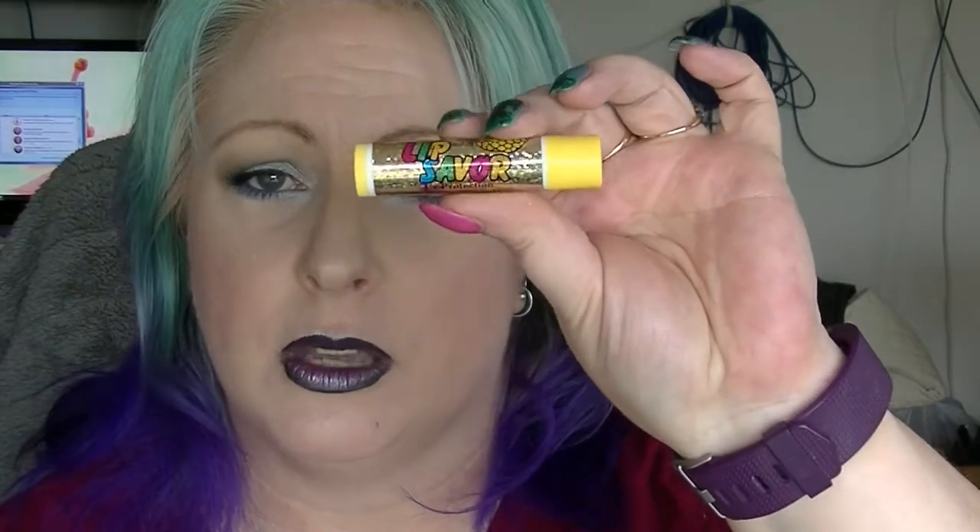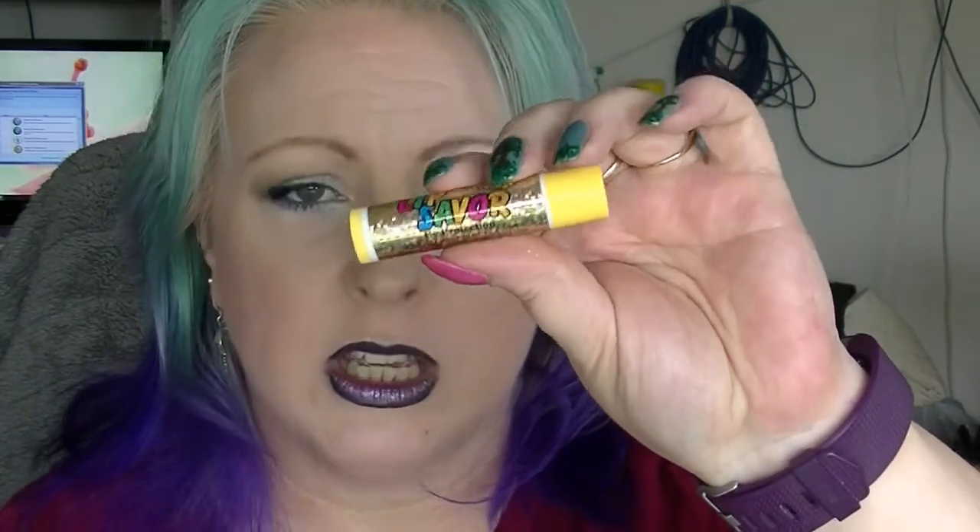This one I bought simply because of the flavour. This is the Lip Saver — apparently it's supposed to have UV protection in it. This is in Pineapple. I can't really smell the pineapple. I'm not going to use it yet because I have other ones, but apart from the fact that it's kind of cute as well.